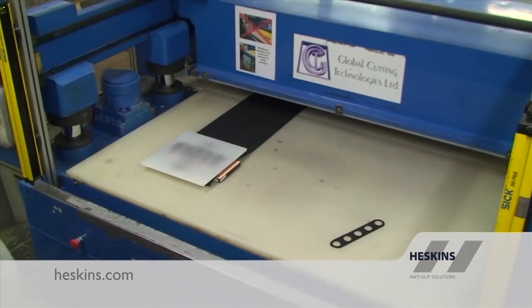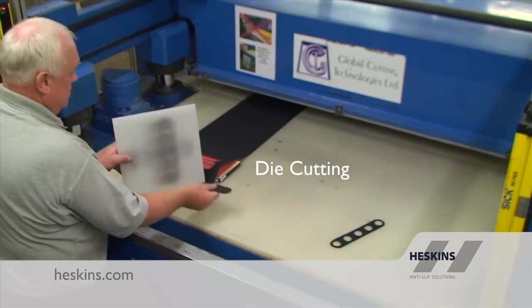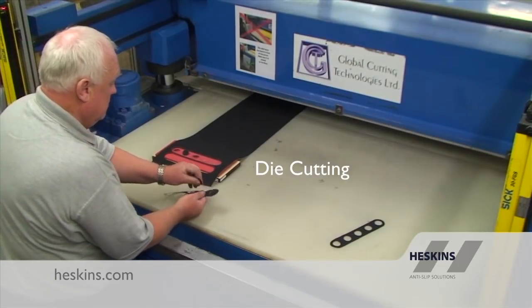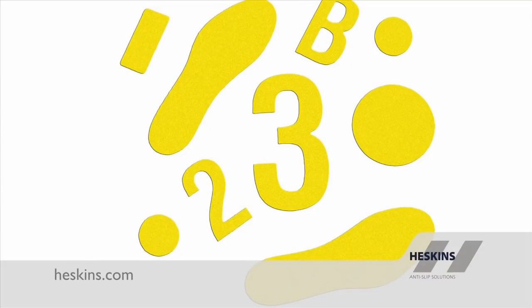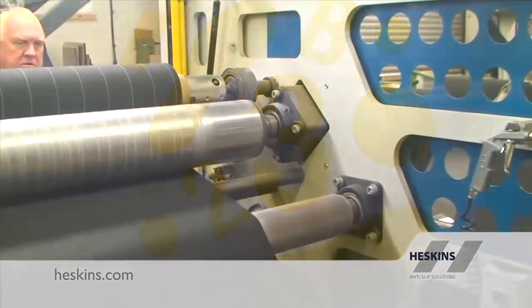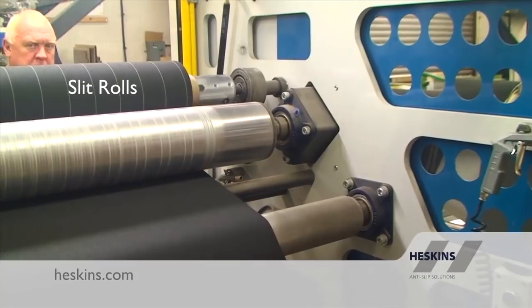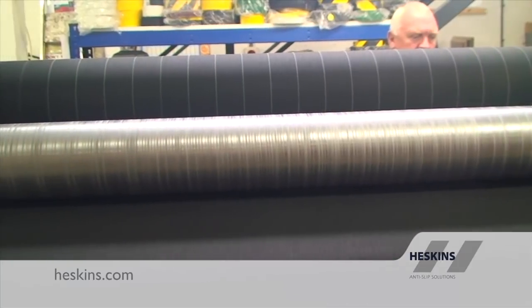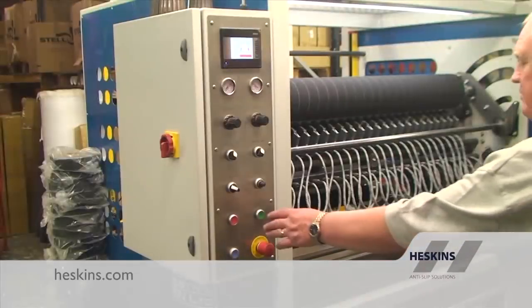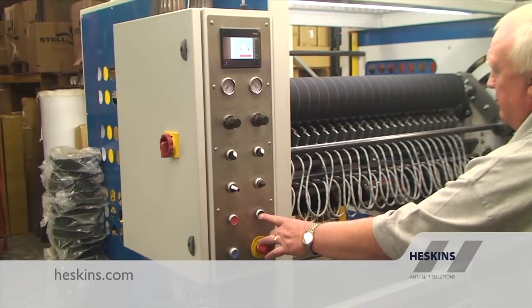Most of our production is slit rolls, but die cutting to size is a large section of our business. Die cutting produces custom cut shaped pieces of tape, each an exact clone of the first. We are accurate to tiny tolerances due to the advanced capabilities of our machinery, and we can rapidly produce new custom dies, making our die cutting service very cost effective. Slit rolls of tape can be produced in any width from 1168 millimeters down to as narrow as 10 millimeters, and we work with any required tolerance.